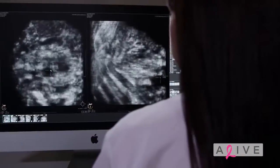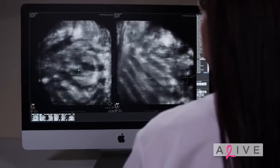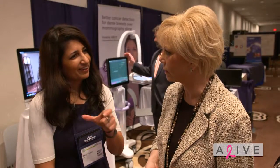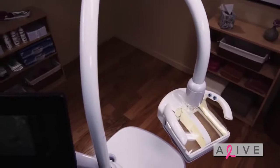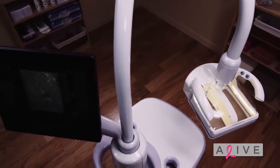In the past, ultrasounds have been very technician-dependent — it really depends on the training of the technician doing it, even the machinery being used, how many patients are waiting. There are a lot of components that go with handheld screening, and the probe is small so you can miss areas. It's a lot of stress on the person doing the study.